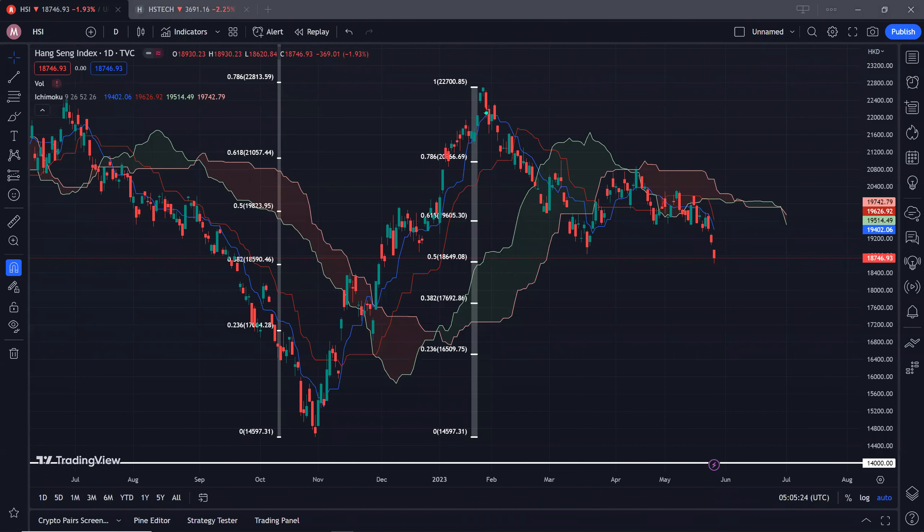Hi guys, welcome back. So today we're taking a look at the Hang Seng Index as well as the Hang Seng Tech. So without further ado, let's take a look at the charts.